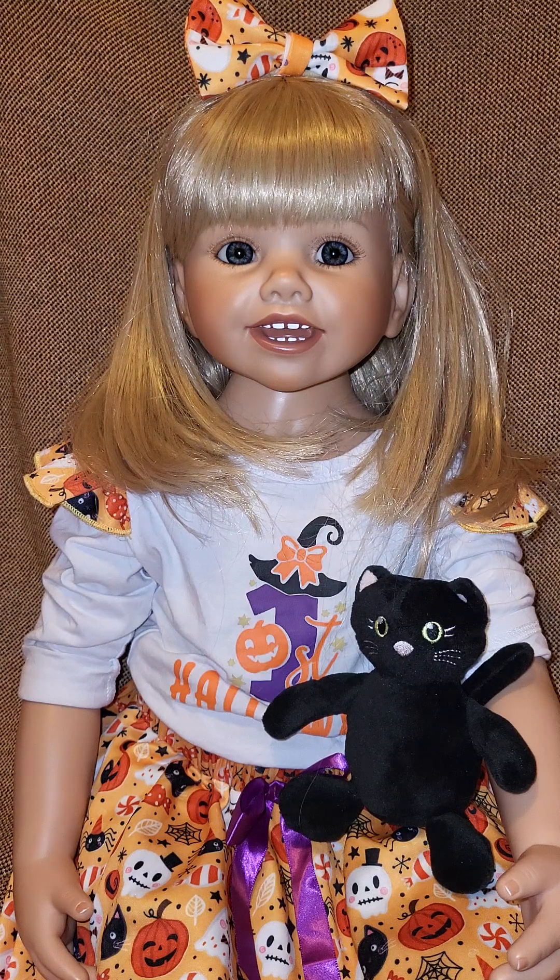Kara is dressed up in her beautiful Halloween outfit. And we know it's not October yet, but for me, when the fall stuff comes out, so does the Halloween stuff. Because not only is fall my favorite season, but Halloween is one of my favorite holidays. That's how it rolls here in Susan's Nursery.